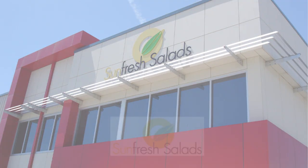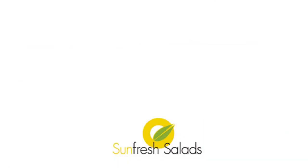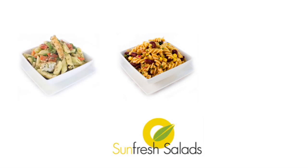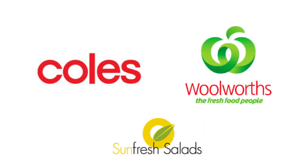Sunfresh Salads is a food manufacturer located in Adelaide, Australia. Sunfresh manufactures a wide range of packaged food products for a variety of customers, including the large retail supermarkets.